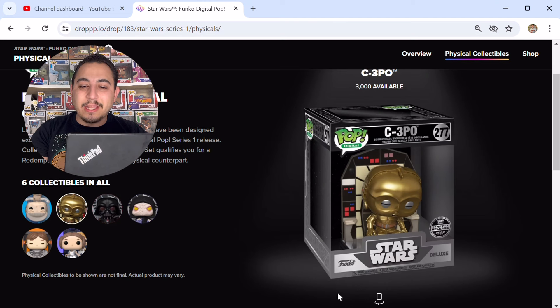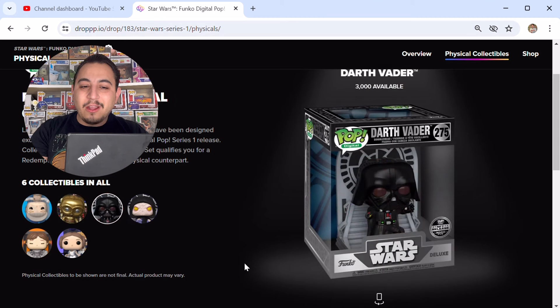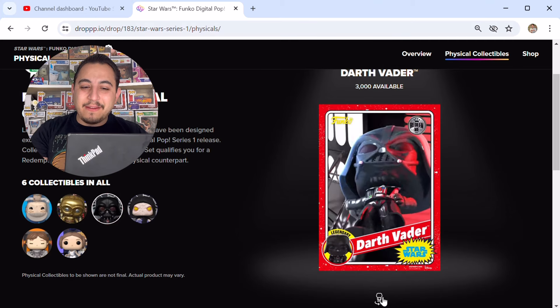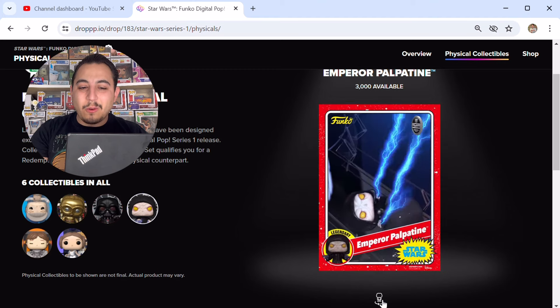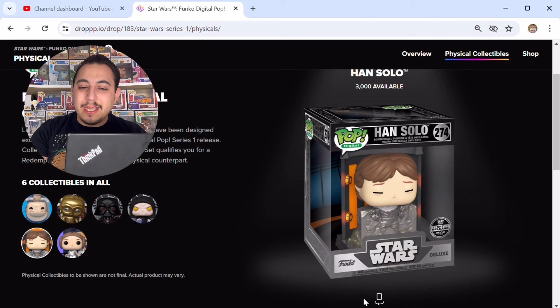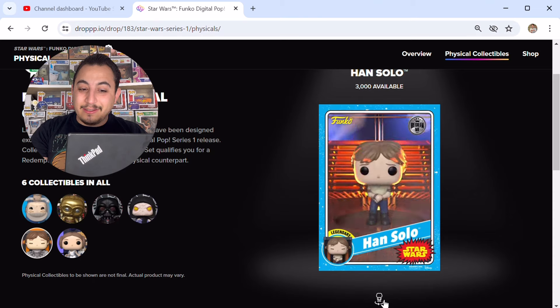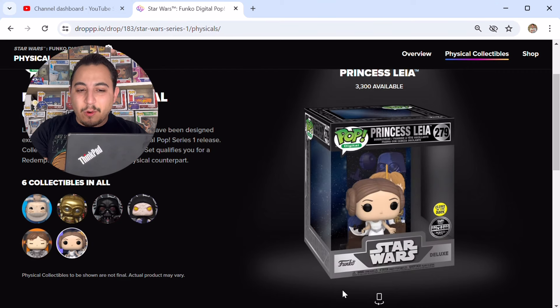Here are all six redeemables you can get for this collection. First up, the grail Luke Skywalker, limited to 1,980 pieces — the 1980 comes from the year Empire Strikes Back was released, but that's almost double the usual grail piece count. Next, legendary C-3PO limited to 3,000. Then Darth Vader — I love that he's missing the arm, and his card is just epic, definitely my favorite card in the entire collection. Then Emperor Palpatine, Han Solo — my favorite of the legendaries — and Royalty Princess Leia, limited to 3,300 pieces, glow in the dark.